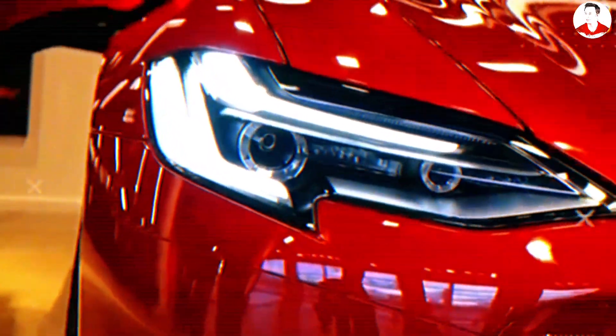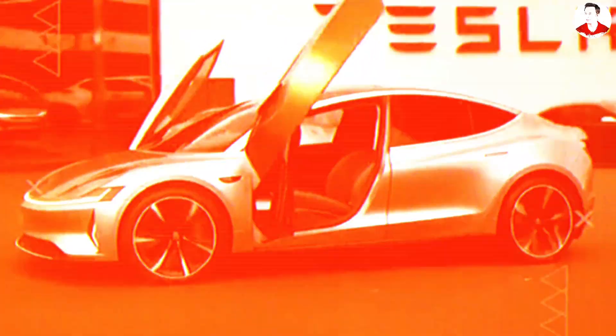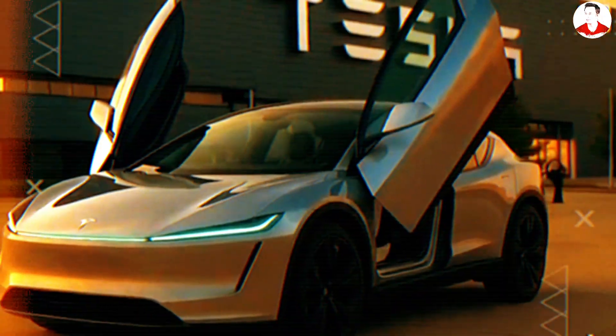Tesla's next-generation EV, provisionally named the Model 2, is rumored to arrive with a jaw-dropping price tag — just $9,875. At first glance, it feels like wishful thinking. But when we dig into recent patents, factory strategy shifts, and a trail of credible leaks, that seemingly impossible figure starts to make sense.